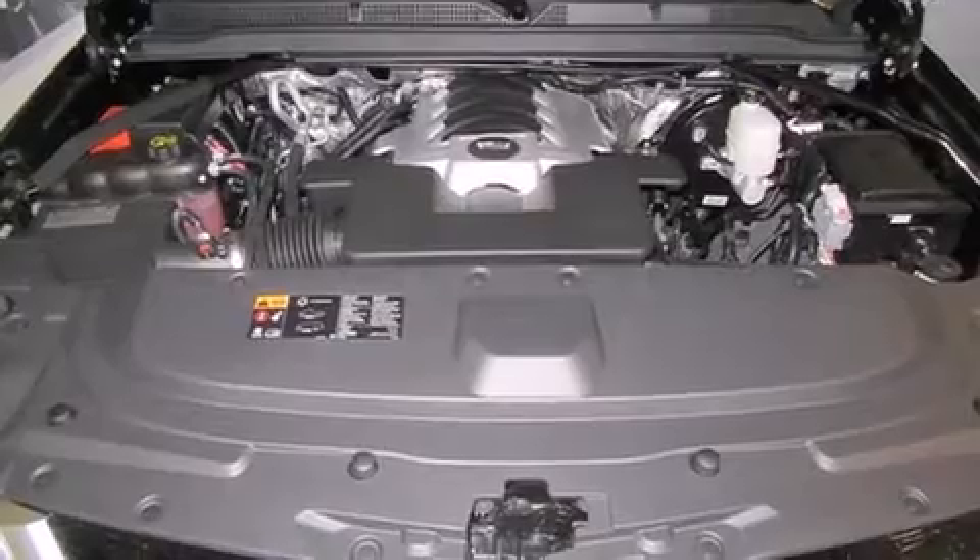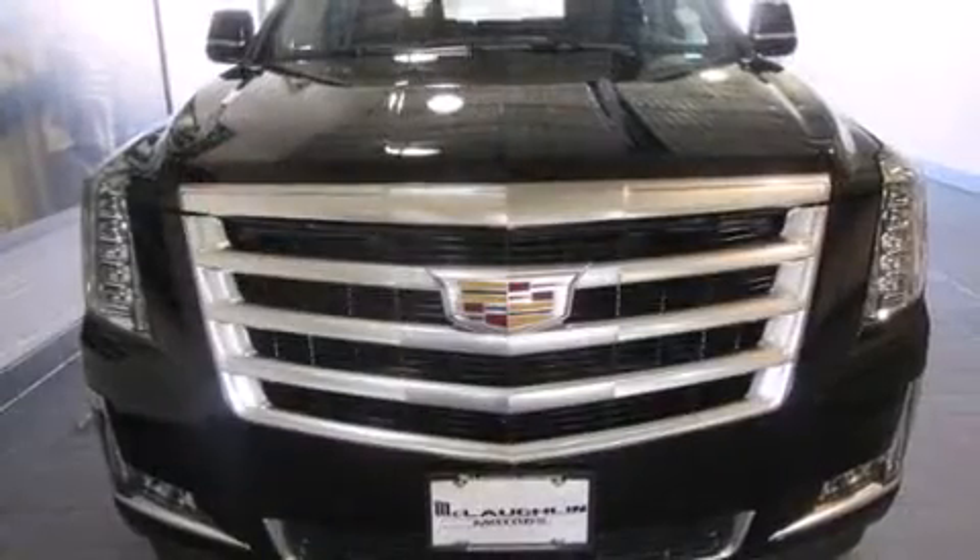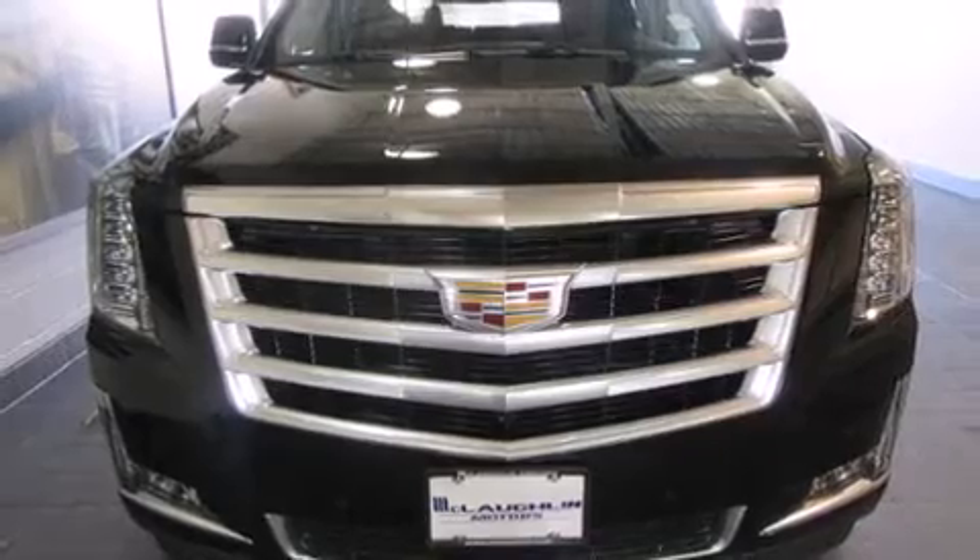Introducing the 2016 Cadillac Escalade ESV. It features four-wheel drive capabilities, a durable automatic transmission, and a powerful eight-cylinder engine.